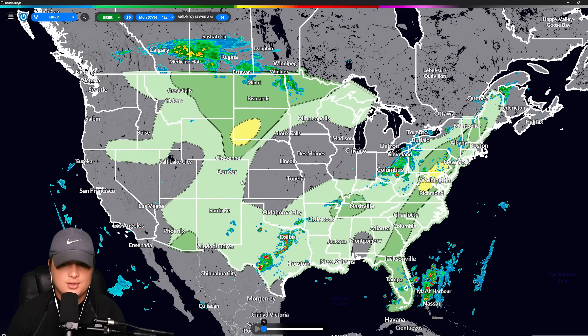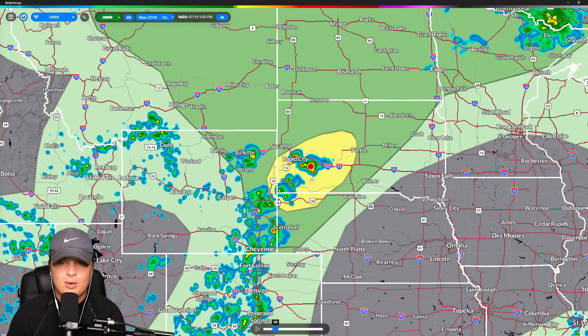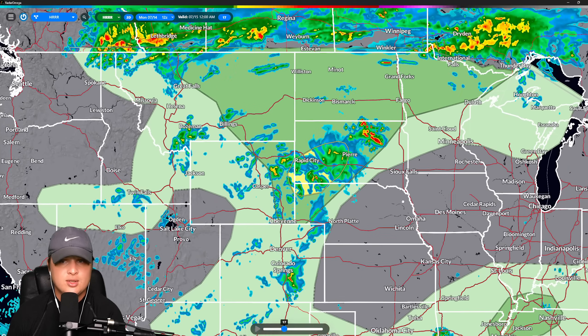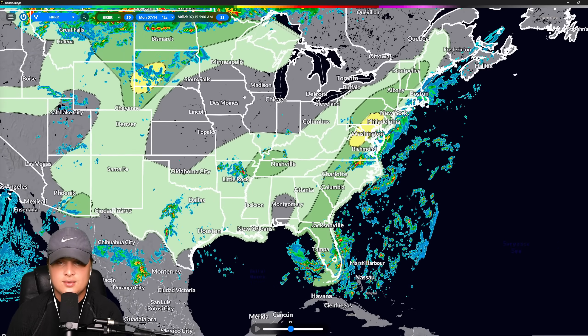Going over our severe weather threats over the next couple of days — starting with today's flooding threats and temperatures: out over here in the northern plains, we are expecting some storms to fire. We have a slight risk over here near Rapid City and Pierre where we are expecting some storms to get started around 4 to 5 p.m. and then eventually move off to the east. Not really expecting much of a tornado threat, but could get some damaging winds and some hail. We could also see some more convection start to happen over here in Montana, North Dakota, and northern Minnesota, with a lot of rain, thunder, and lightning, and maybe a couple of instances of severe weather.